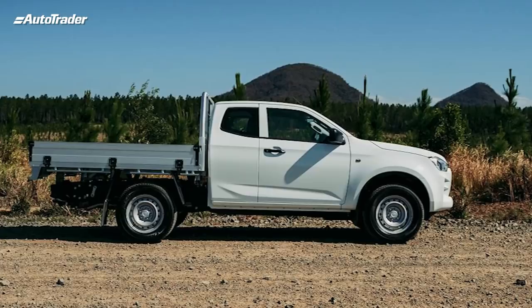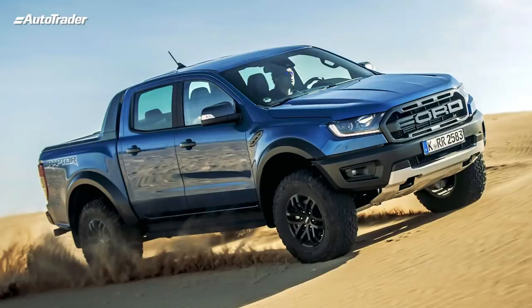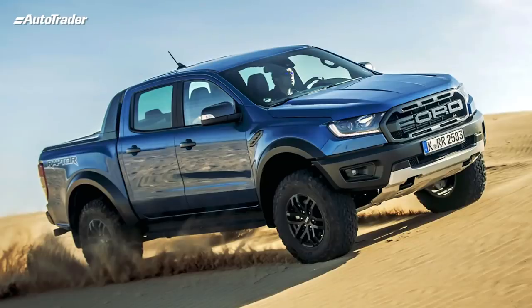No child wanted to be dropped off at school in their dad's work bakkie, and in the same vein, you wouldn't want to take the work bakkie out on the weekend. I think that happened when double cabs started driving like SUVs. They became more comfortable, the diesel engines were more refined and didn't smell as bad. It was easier to drive, soft, cushy, comfortable, more agreeable. It didn't require arms of steel and massive muscles to change gears.